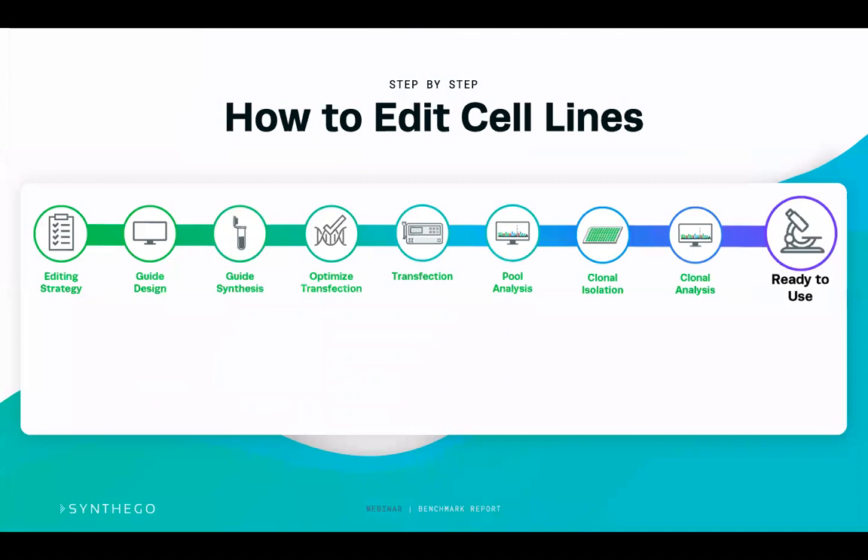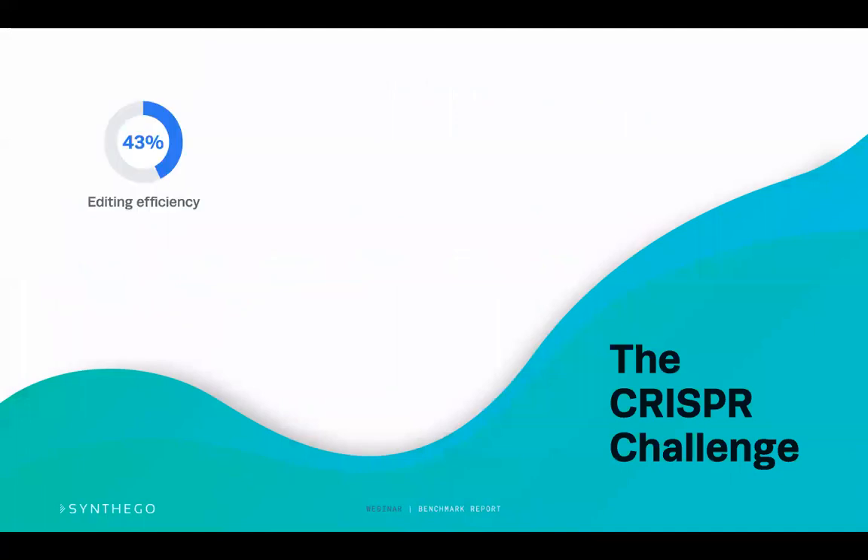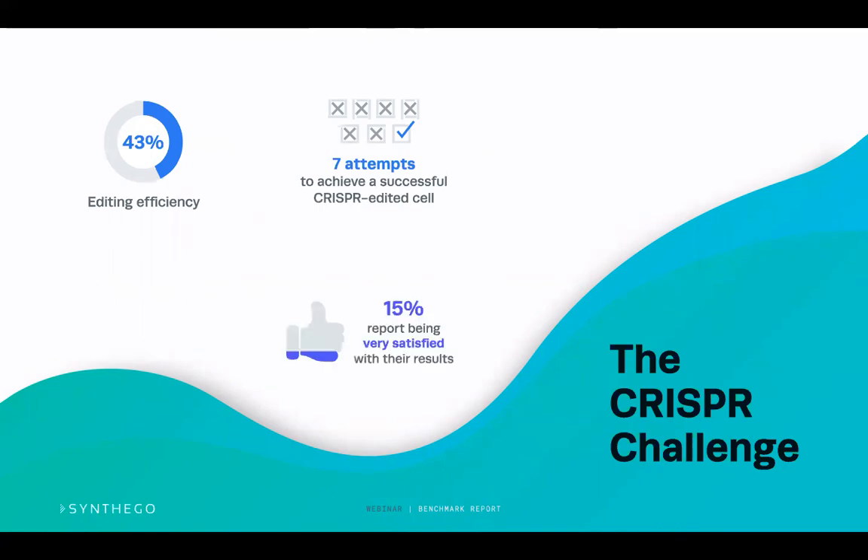We're here at the end of the journey where we have some cells, but the question really is: do we have to do all of this work ourselves? All of these steps take a lot of time and effort and require a lot of optimization. There is a real CRISPR challenge. What we learned from the benchmark report is that most scientists are only getting about an editing efficiency of 43 percent, it takes multiple attempts to achieve a CRISPR edited cell line, and many people are not very satisfied with their results.